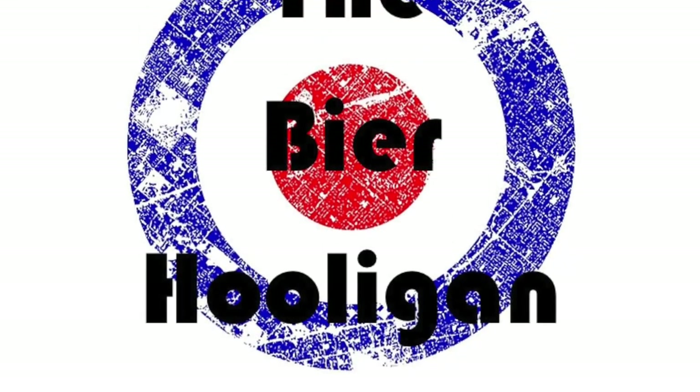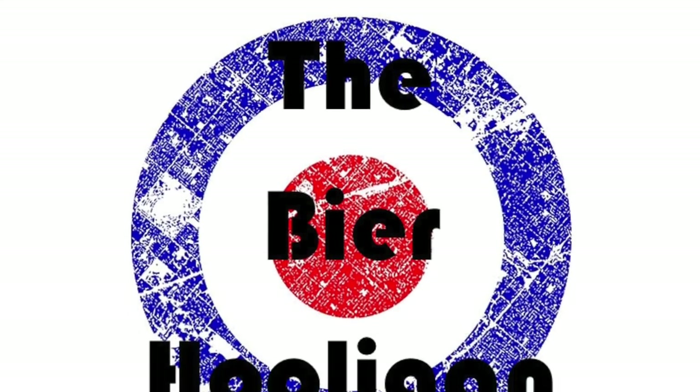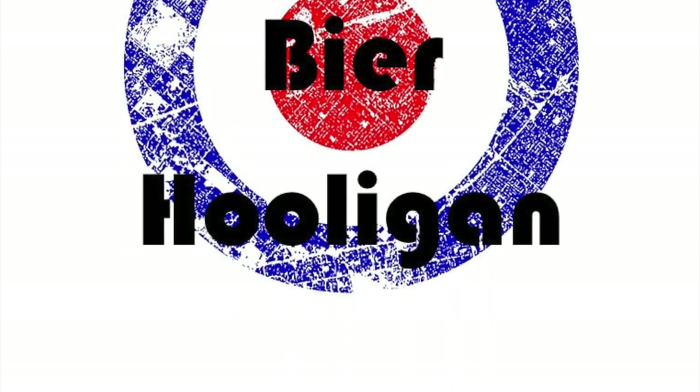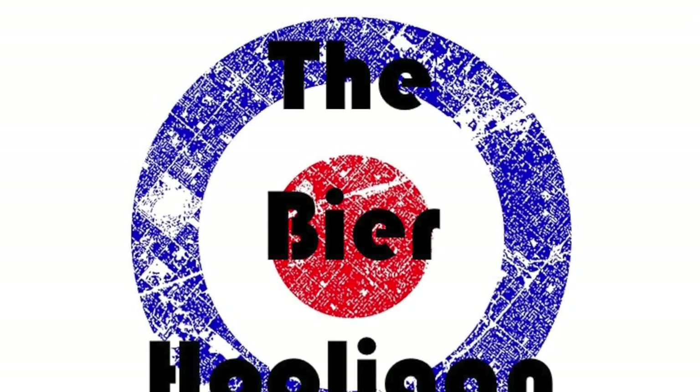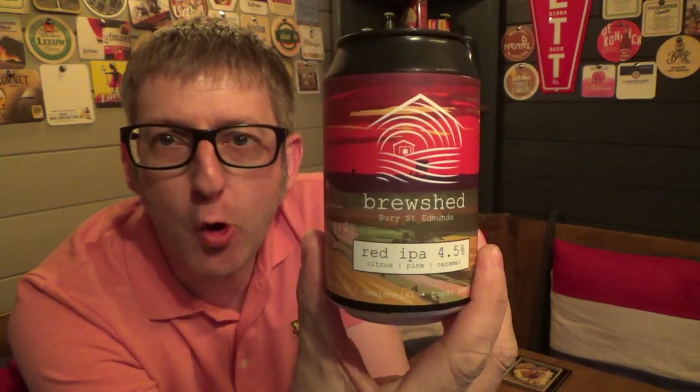In my opinion, this small Suffolk brewery just keeps going from strength to strength. It's beer o'clock and today we've got a can of Red IPA from the Brewshed Brewery in Bury St Edmunds, coming in at 4.5% ABV.